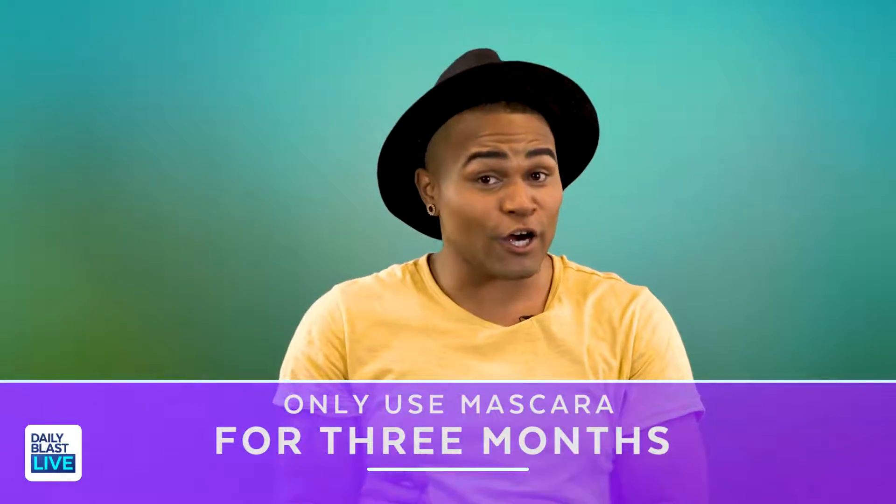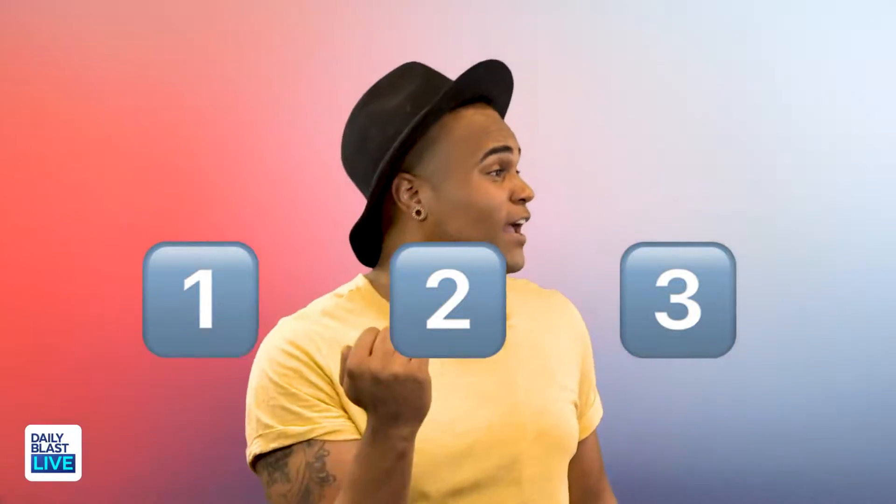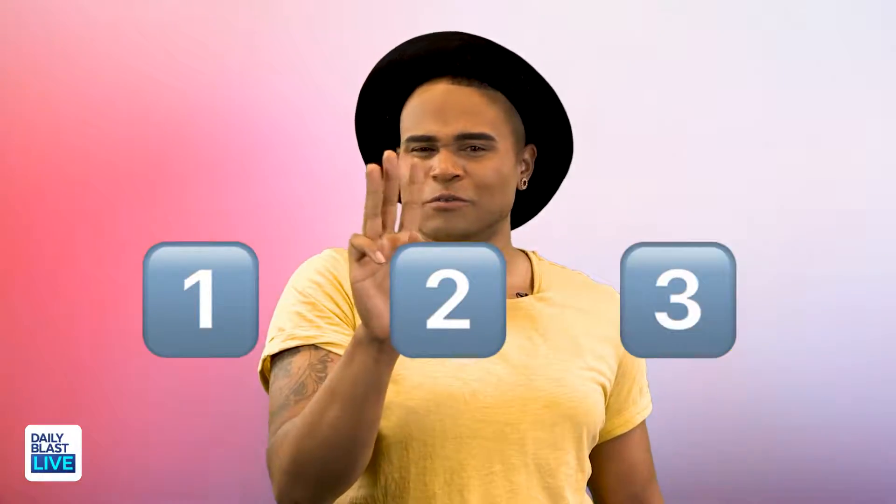You may not know this, but mascara is not supposed to stick around for a year, six months, or even four months. Did you guys actually know mascara is only supposed to be used for three months? One, two, three — that's it.